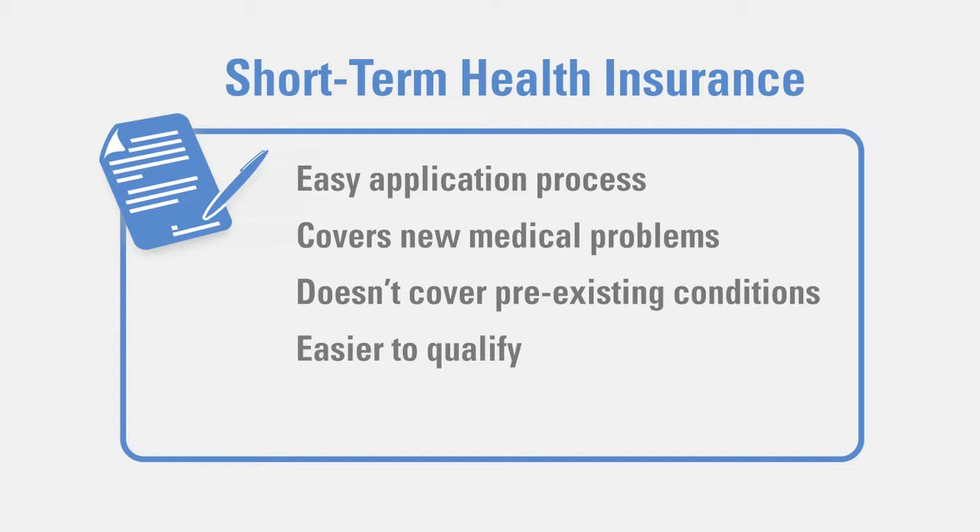Another reason people are attracted to short-term health insurance is cost. Plans, on average, are much, much less expensive than major medical insurance.